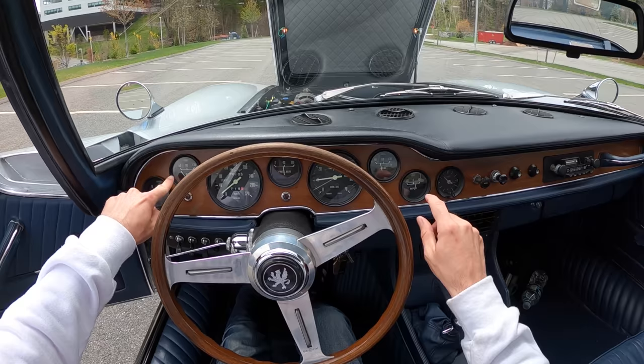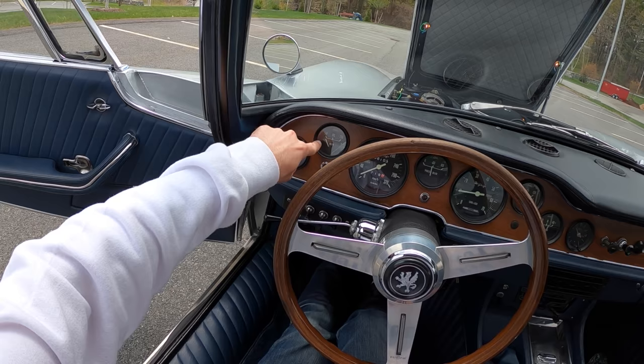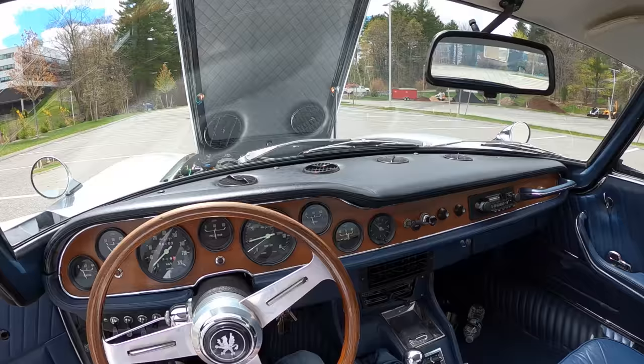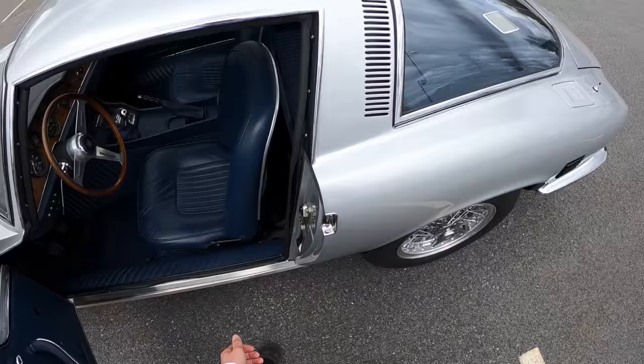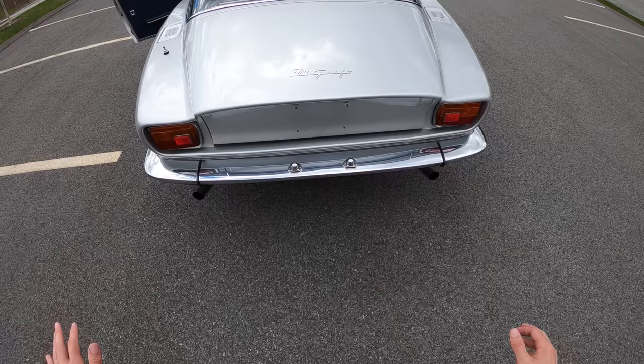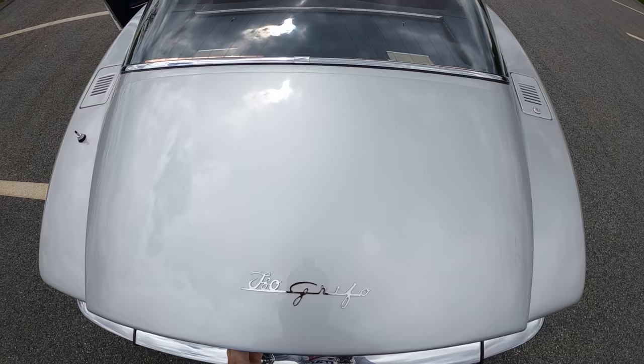Let's go ahead and get this thing started — you've got to hear this engine, it sounds absolutely outrageous. Now before you bark at me, we have been out driving and the water temp is coming up. Later on these came with a five-speed ZF transmission; we are dealing with the old four-speed Muncie box, but it's actually really nice to drive. Let's pop this and listen to this crazy exhaust — oh my god, it sounds fantastic.